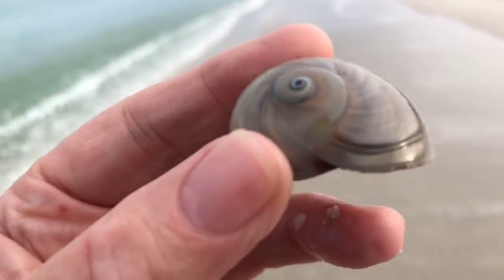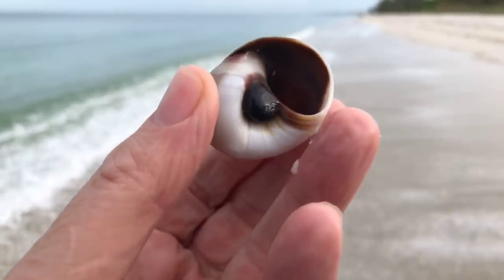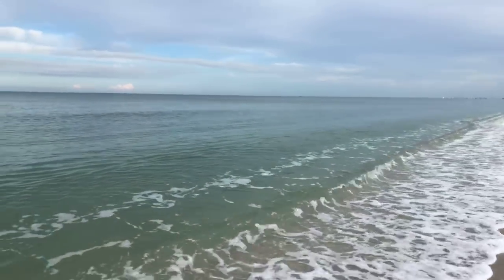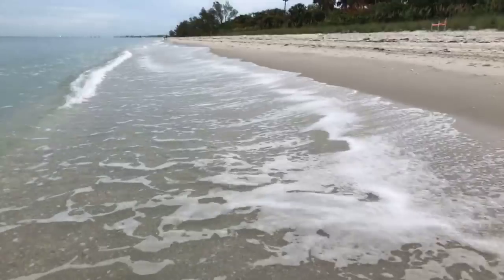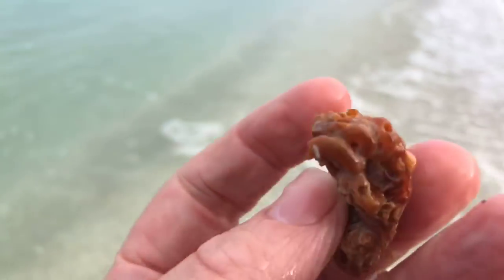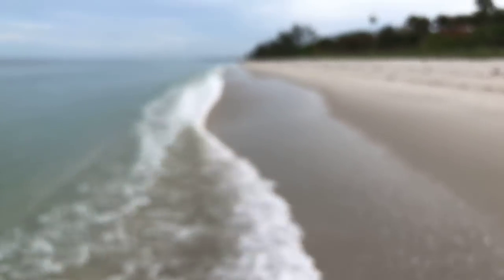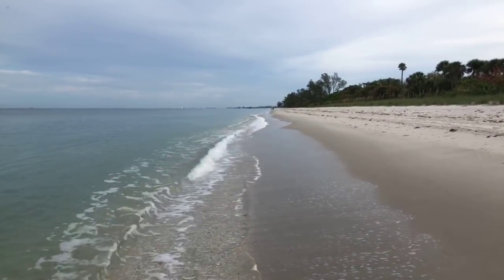Earlier this morning I got to see a few deer out in eastern Collier — that always makes me happy, seeing some interesting wildlife. All we need to do is find some dolphins this morning, that'd be awesome. Another little chunk of worm rock here. Look at it close — you can see the little worm tubes. So cool. If you're just joining me, I'm down in Area 1 at Delnor-Wiggins Pass State Park in north Naples.